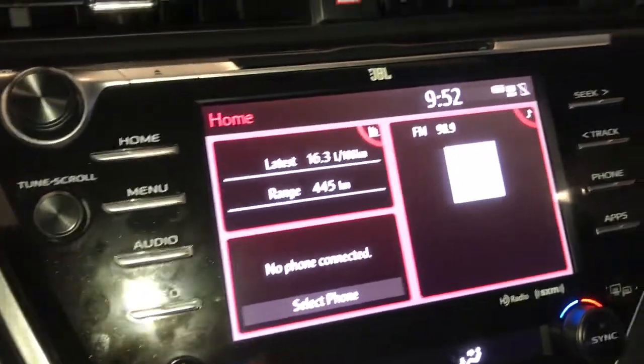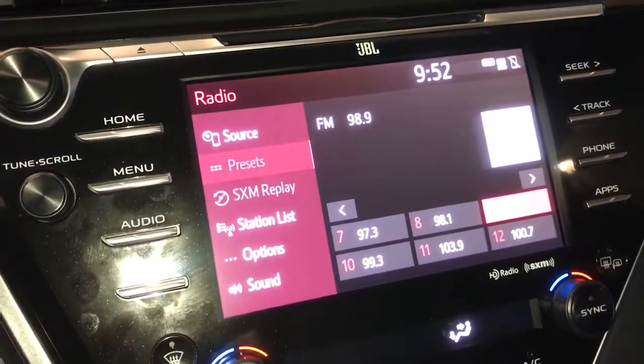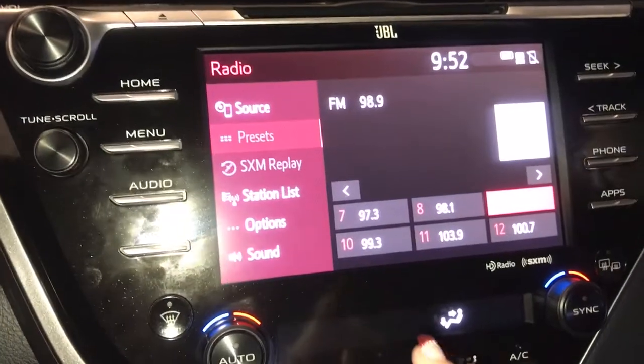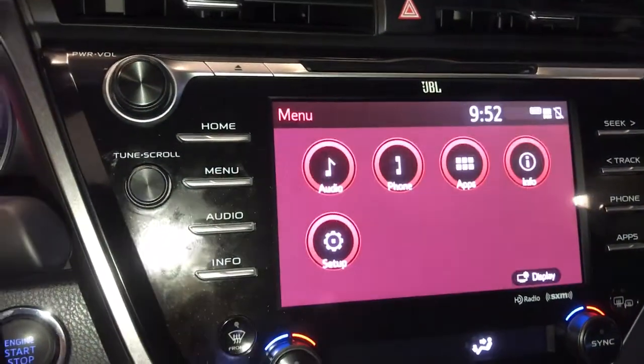8-inch screen display with a 9-speaker audio system with AM, FM, satellite radio, and CD player. Screen is touch tone or buttons on the side.